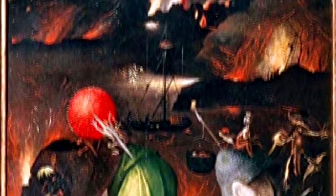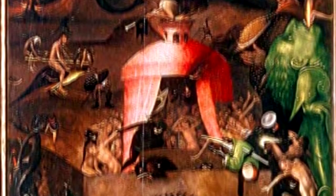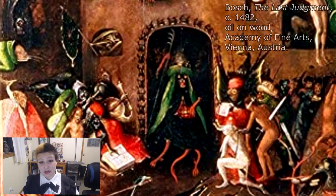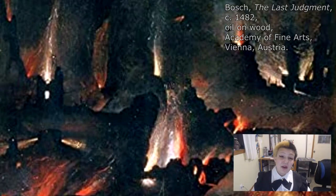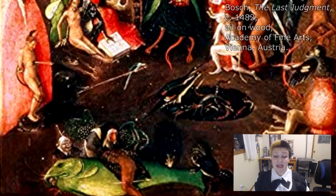The most right and final panel depicts hell. The deep browns encapsulate the entire panel with stark greens and reds as accents. In the center, we see Satan as he receives damned souls in his hut. Brimstone and fire flash in the air as demons continue their jobs of torturing, stabbing, and eating sinners.